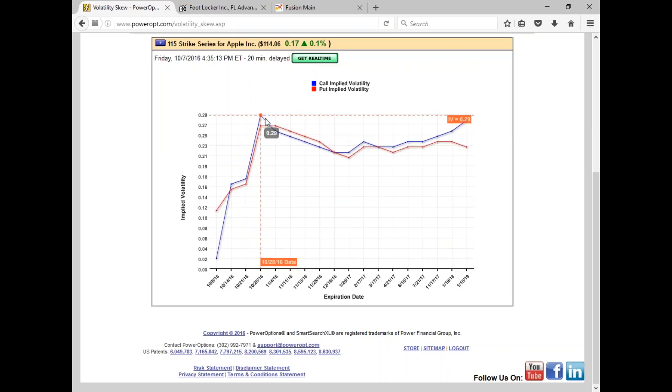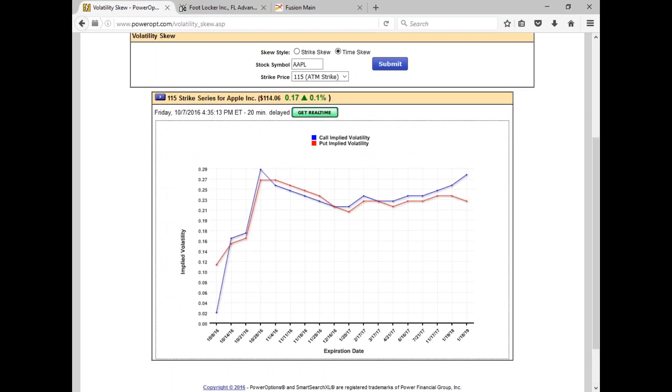Do you always expect to see increased volatility going further out in time? Let's check the time skew. For the at-the-money strike, the close-in expirations — this week at 0.02, next week at 0.16 — are low because all the money is going into the anticipation of earnings on October 27th, focused on the October 28th expiration. After the earnings event, it starts to go up higher as we go further out in time — January 2018 is at 0.26, January 2019 at 0.28.